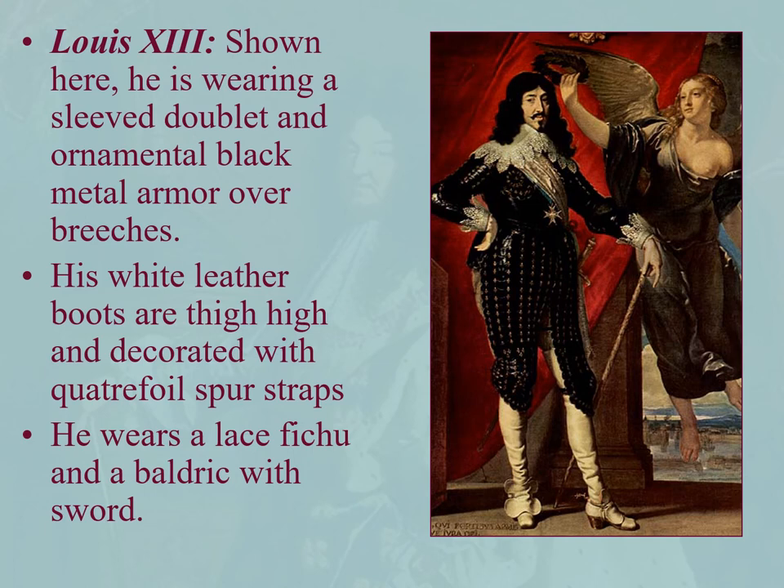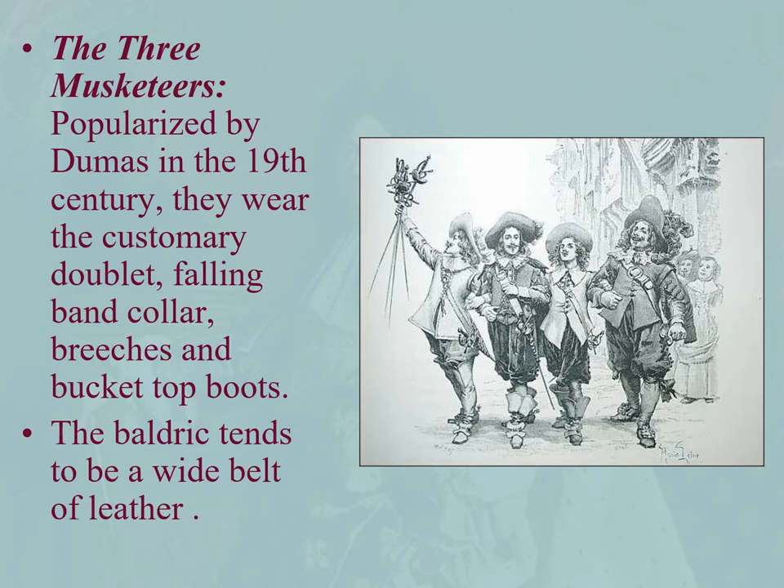Louis XIII wearing a sleeved doublet and ornamental black armor over breeches — you can see the detail in the leather, with white supple leather on his boots and on his quatrefoil spur straps. A lace feather and a very fancy baldrick with a sword — a very kingly look. The Three Musketeers are what we think of today as the chief representatives of this era. They wear the customary doublet, falling band collar, breeches, bucket top boots, and a wide baldrick for their fencing swords.